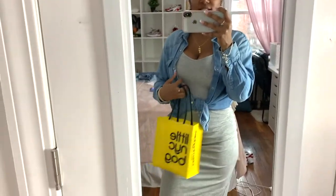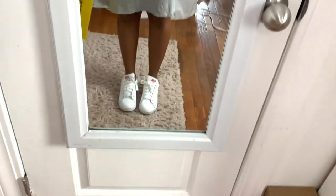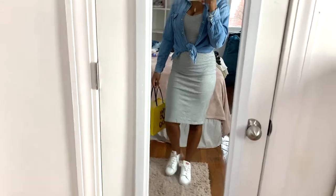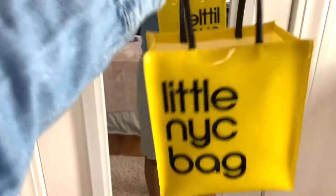Sorry for my room being a little messy — I'm filming. This is outfit number four. I have a shirt from Target and a basic gray dress with a slit at the bottom from H&M. I paired it with some Adidas Stan Smiths — they're so comfortable, I love these shoes — and I also have my little NYC bag.